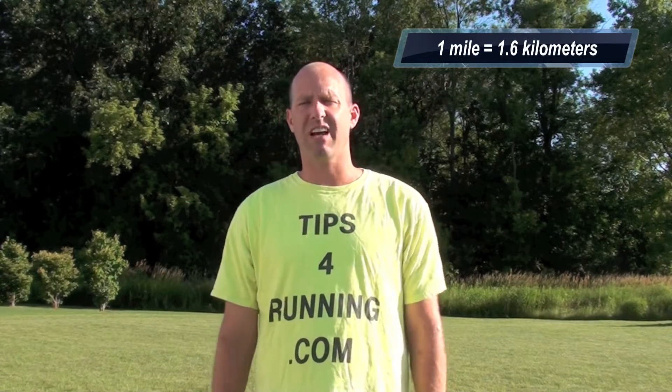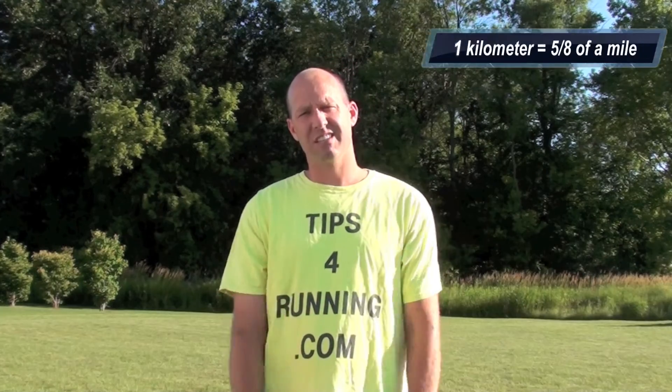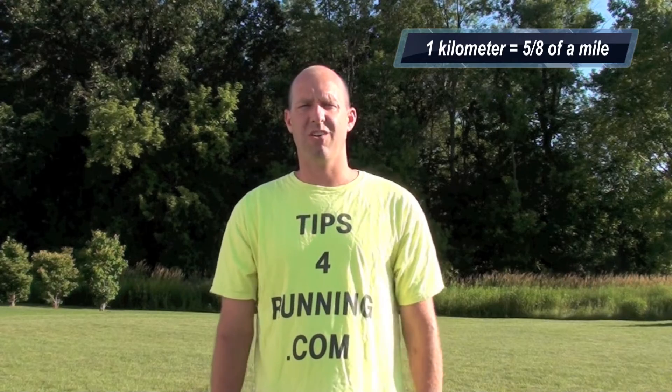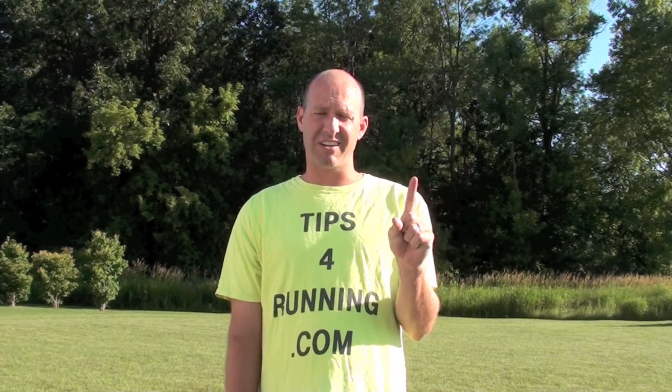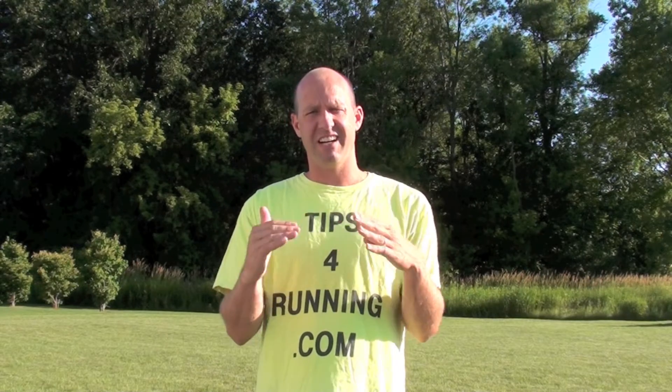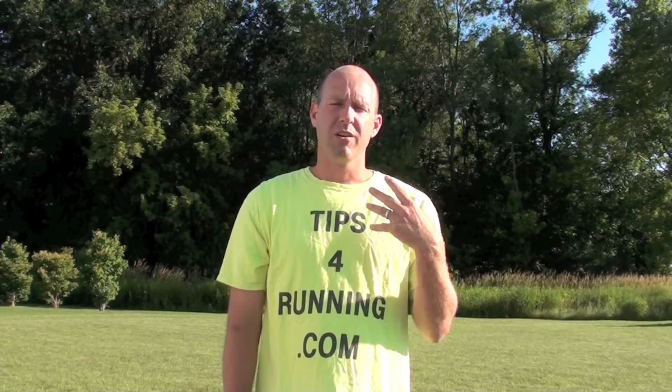You run one mile, you've actually run much more than a kilometer — about 1.6 kilometers to be exact. Just to give you a better understanding of kilometers, it's 5 eighths of a mile. That's about how long it is. One kilometer is a little bit shorter than one mile. They are not equal.